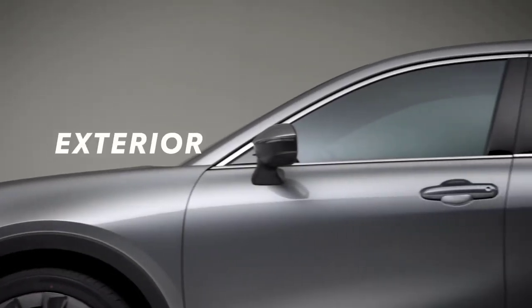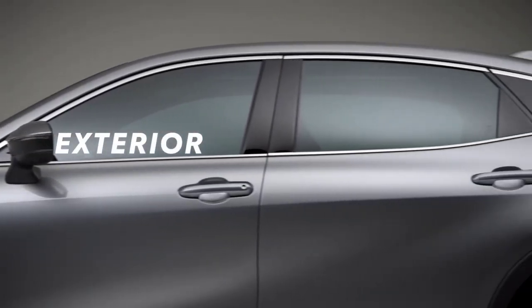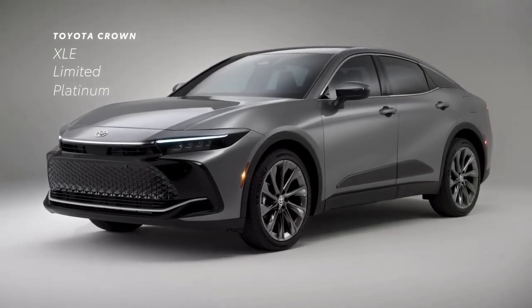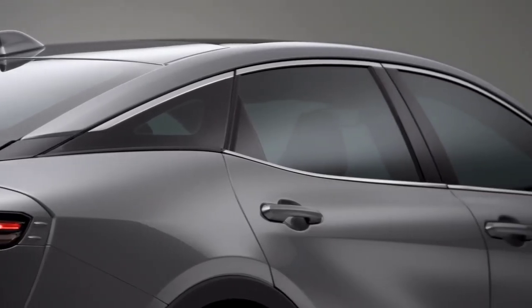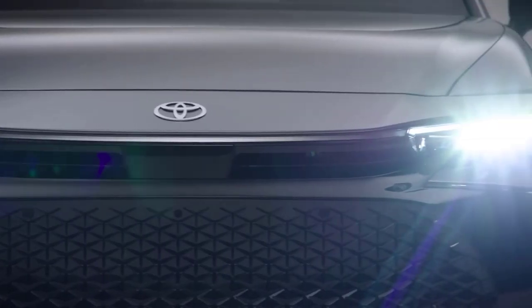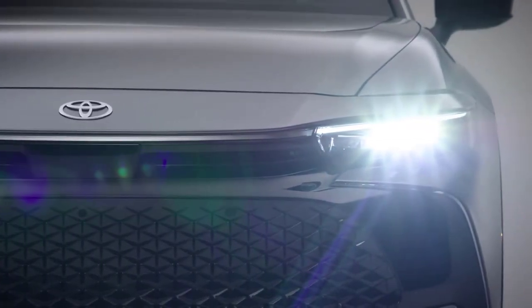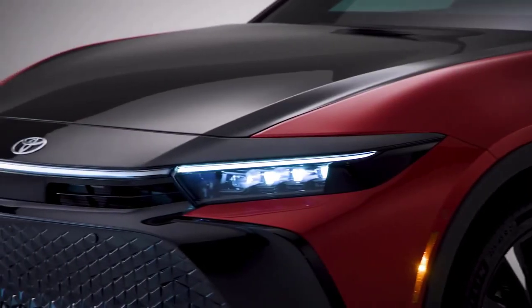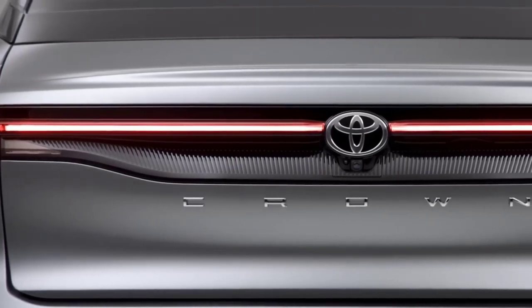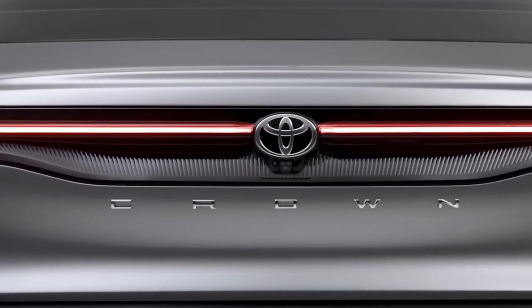Toyota Crown keeps its lineup streamlined with just three choices: XLE, Limited, and Platinum. Each grade sports a bold and defined exterior punctuated by serious style, like a sculpted front fascia that houses LED headlamps — quad beam in the case of Limited and Platinum — while a horizontal LED array continues Crown's distinctive design across the rear.